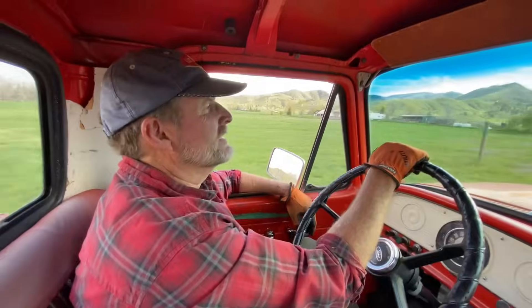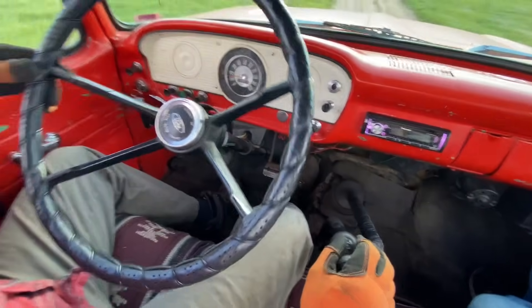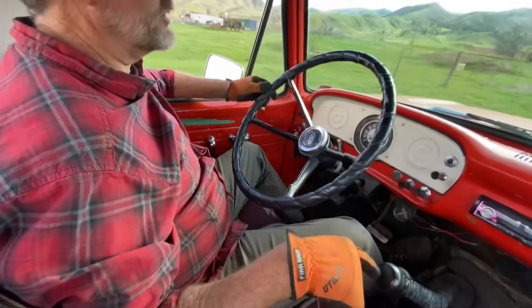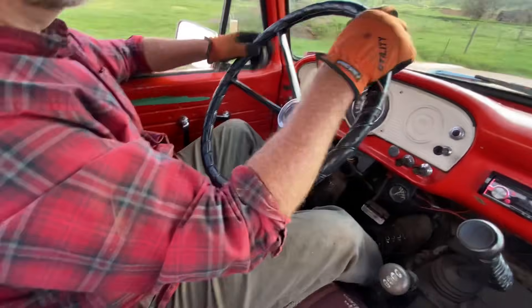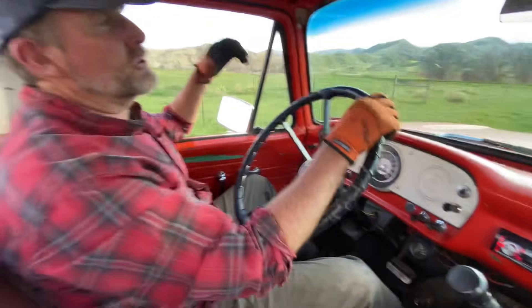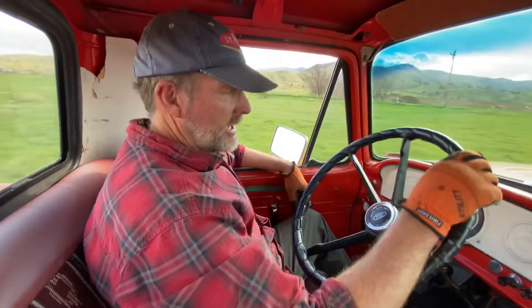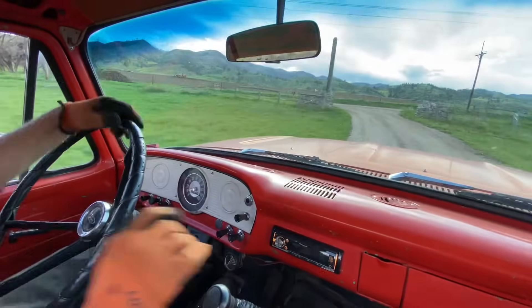What about the transmission — how has that been to use today? Well, it's real similar to Chevy's four-speed SM465. All you Ford guys can tell me what the number is on this one, but it feels real similar the way it shifts. And even third gear, lugging it right there coming up the driveway — it's just smooth as can be.